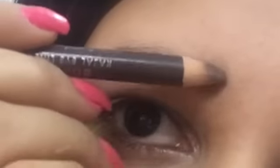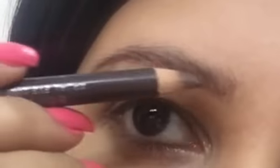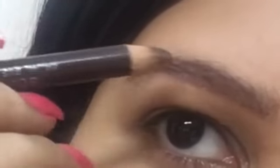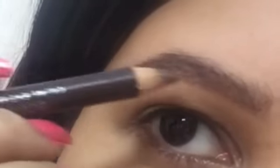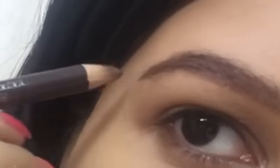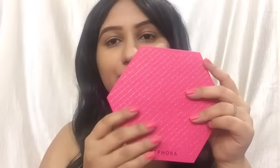I'm using my Rimmel dark brown eyebrow pencil, filling in the gaps of my eyebrows nicely and gently in a natural way — just a quick one-minute eyebrow look. Then I take my thin small angled eyebrow brush to brush through my brow hairs and blend the product well into my eyebrows for that natural look.